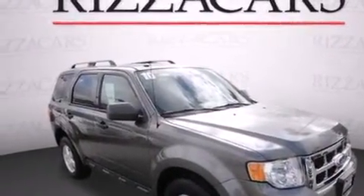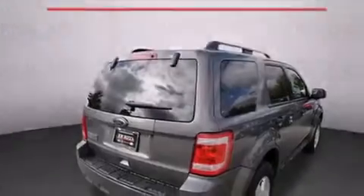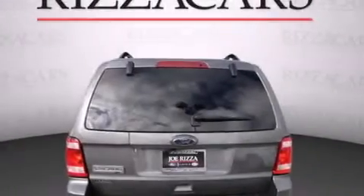Alloy wheels. Air conditioning. Cruise control. Satellite radio ready. Side impact airbags. Full power accessories. Fog lamps. A traction control system.